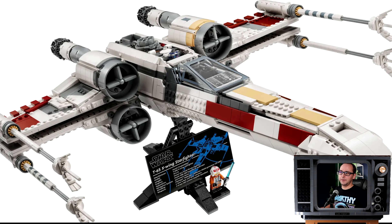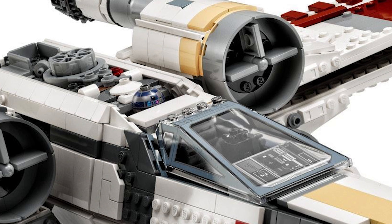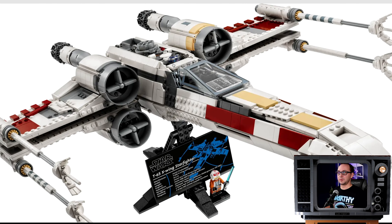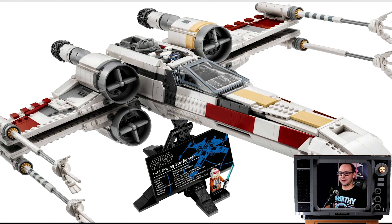The minifigs are, obviously, Red 5 Luke and R2, which looks surprisingly tiny and just funny hiding behind the cockpit — it completely doesn't make sense. I thought they would make maybe a brick-built R2 for this scale. The minifigure of R2 is way too small for this cockpit.